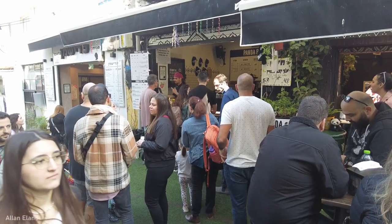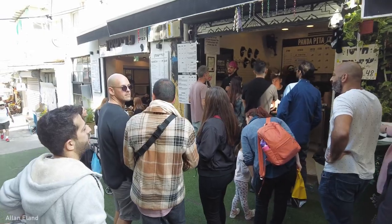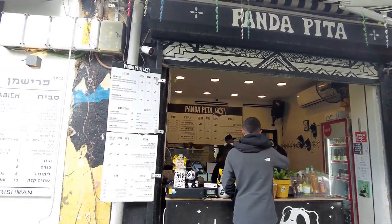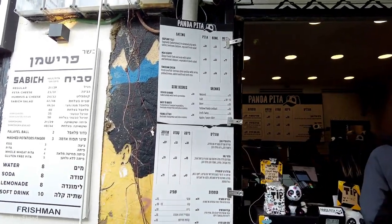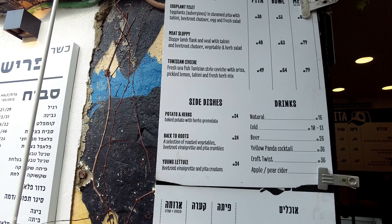Today I'm visiting the Pitta Panda stand. Panda is pure happiness with great vibes. A passionate team serves warm, fluffy, amazing pitas with extremely tasty fillings. So let's take a look at what they offer — they serve three options in steamed pitta: eggplant, meat, and fish.